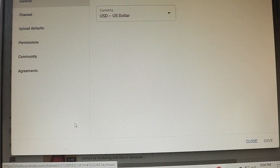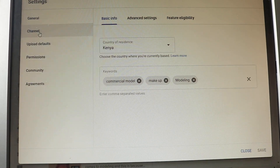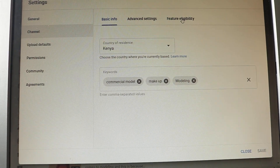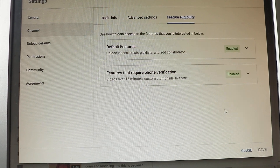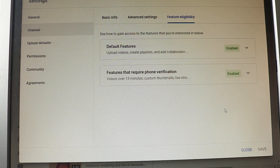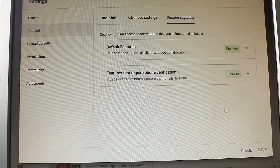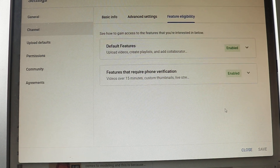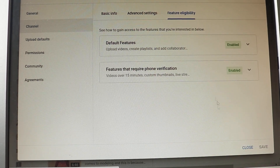Go to Settings, then Channel — it's right here, the second bar. Click on it and you'll come to this page, then click 'Feature Eligibility.' For me, I was already enabled to upload videos above 15 minutes. But if you're not enabled, you can click there to enable it, and then you're good to go.